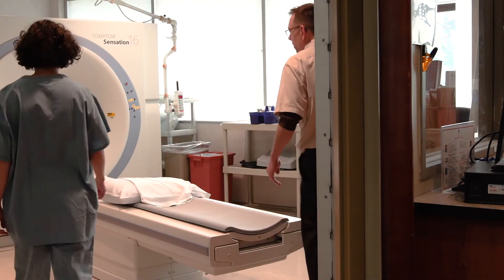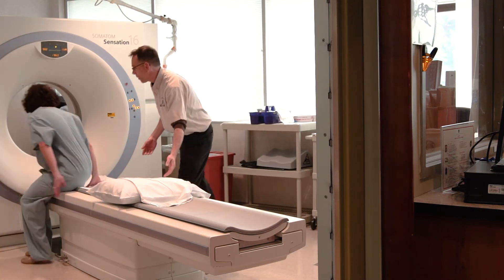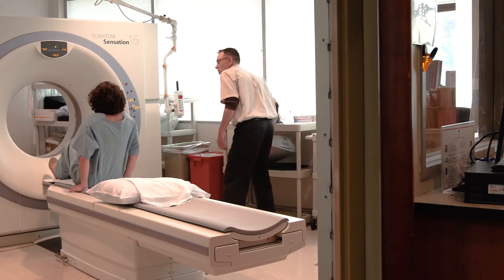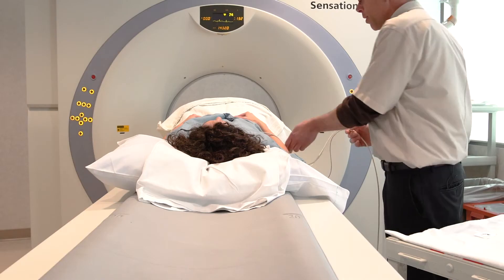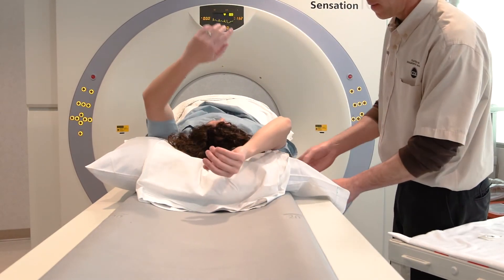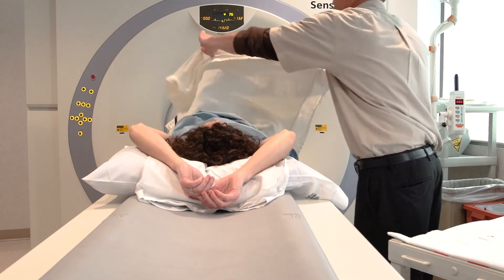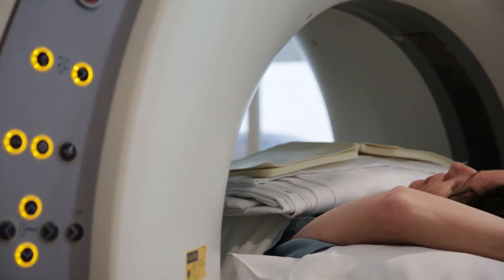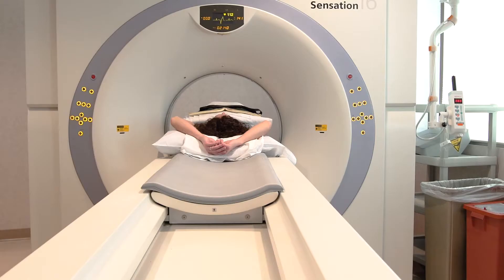Here's what it's like to get the non-invasive exam. You will lay down on the table, the table goes up, and two electrodes are attached to your chest. Then the study starts — it goes back and forth through this opening two times. There's a speaker inside and a recording will say 'take a breath in and hold your breath.'